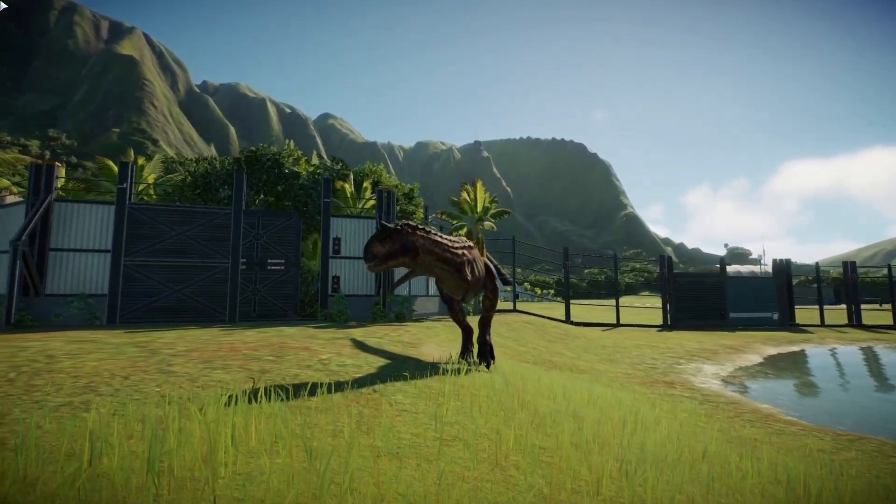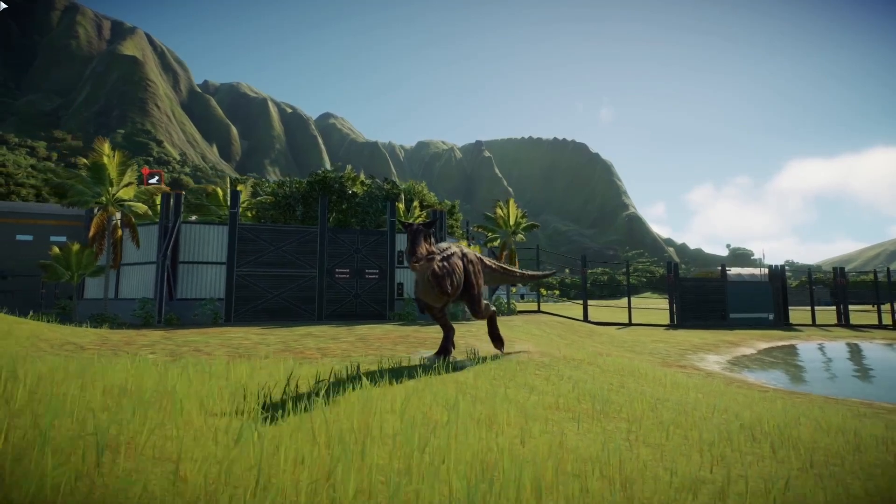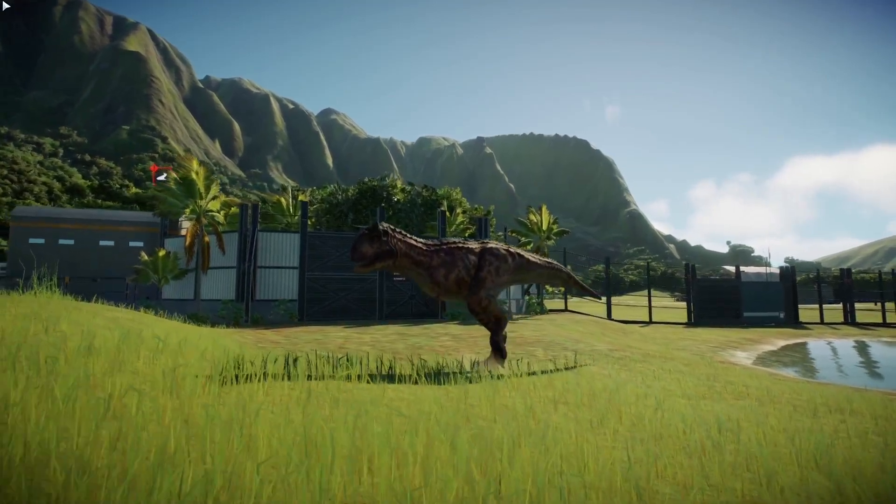Nice, Acrocanthosaurus. You can recognize this predator immediately by the horns on its head, which give it a real rock and roll appearance.